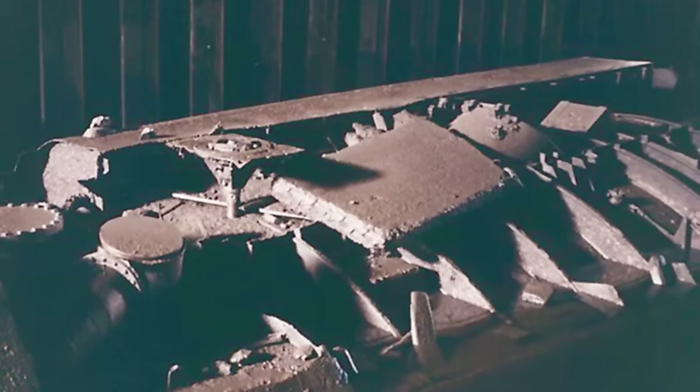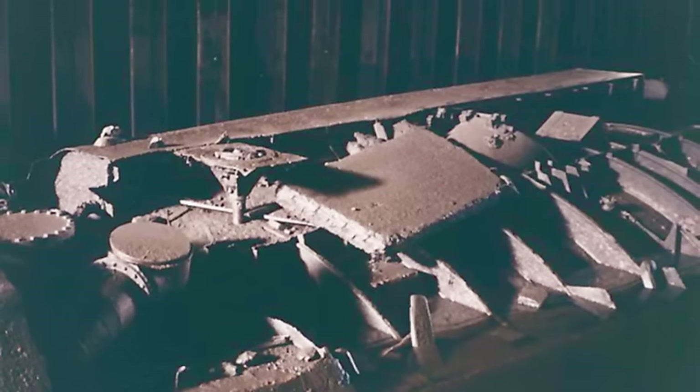Unfortunately, in 1995, the local government decided that the bunker was too dangerous and filled it in with hundreds of tons of gravel, burying the three U-boats. Since then, the site has been largely demolished. Today, the three Type 21s lie entombed forever beneath a car park.